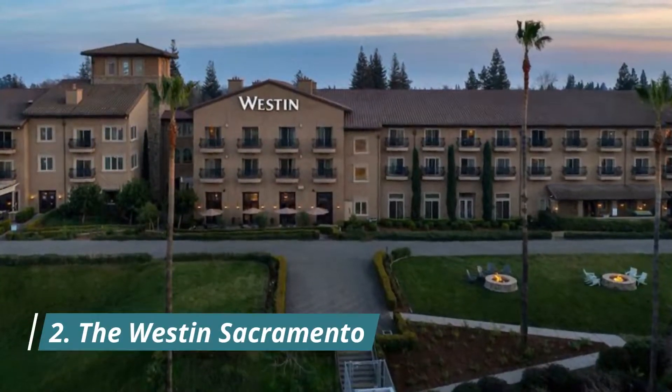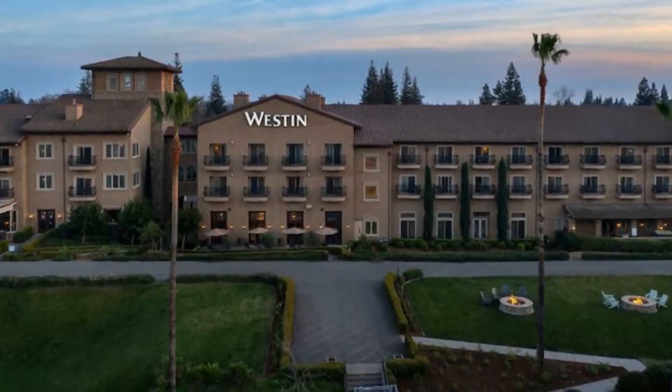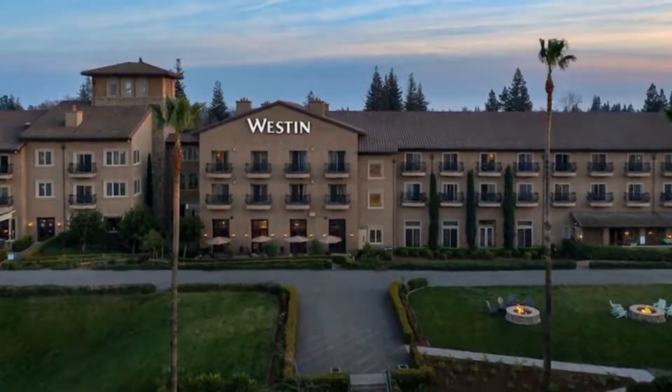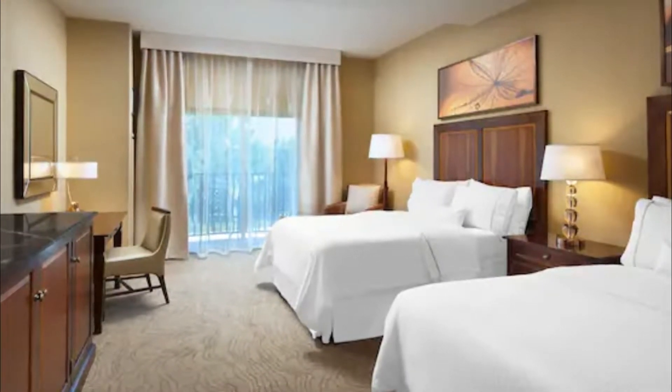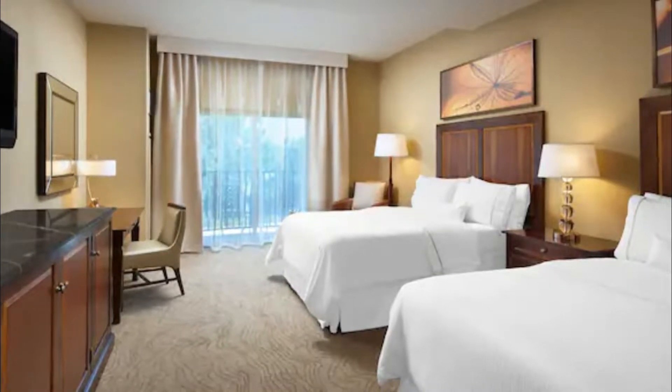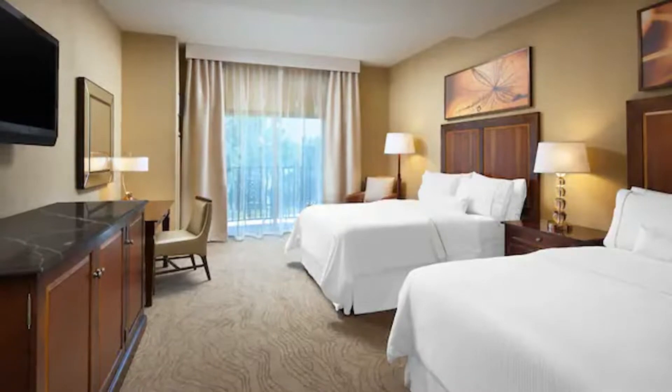Number two: The Westin Sacramento. Situated two miles from Sacramento city center, this hotel offers a year-round outdoor heated pool and hot tub, on-site dining, and a 24-hour gym. It offers patios and riverfront views, and Scott's Seafood Restaurant is located on-site.